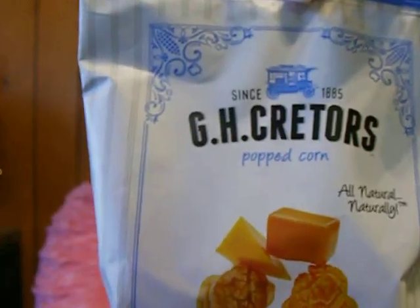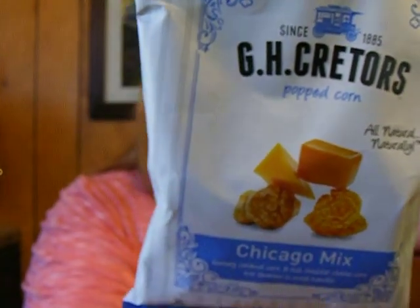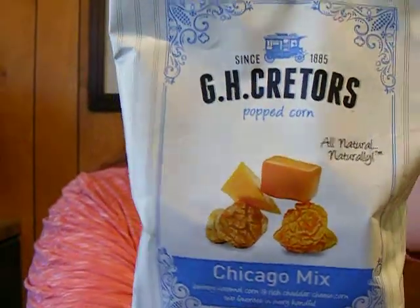Hi everyone. So today I'm going to do a taste testing of something that I'm pretty sure I'm going to like, but I want to taste test it anyways. The other day I went to my favorite health food store and they said, do you want a sample? I said sure. And they gave me this — it's a mixture of caramel corn and cheddar corn and they call it Chicago mix.